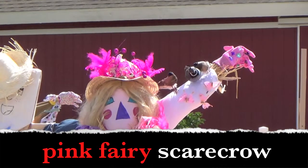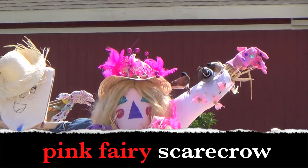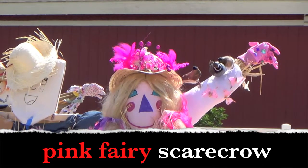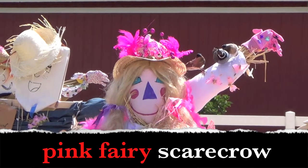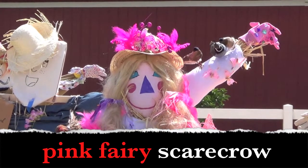Pink fairy scarecrow. Boys and girls, what words describe the scarecrow? Yes! Pink and fairy. The scarecrow is pink. The scarecrow is a fairy. Pink fairy scarecrow.